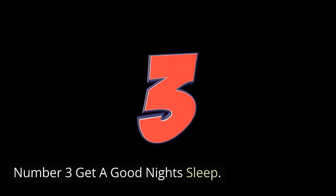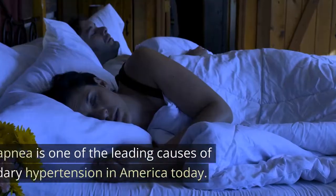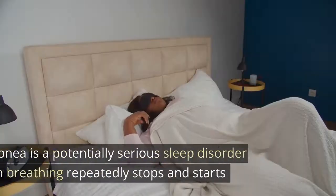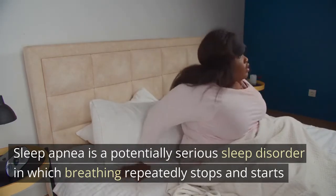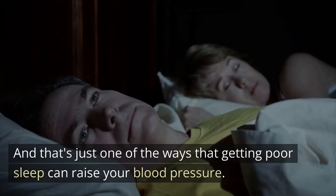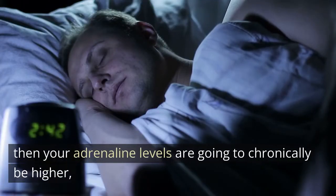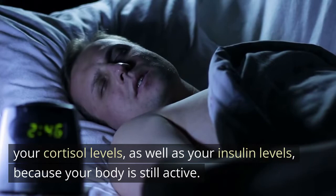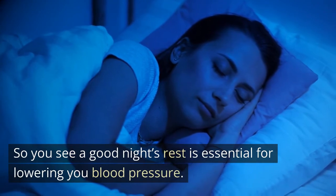Number three: get a good night's sleep. Sleep deprivation is going to make your blood pressure higher. Sleep apnea is one of the leading causes of secondary hypertension in America today. Sleep apnea is a potentially serious sleep disorder in which breathing repeatedly stops and starts, and that's just one of the ways that getting poor sleep can raise your blood pressure. If you're not getting enough sleep, then your adrenaline levels, your cortisol levels, as well as your insulin levels are going to chronically be higher because your body is still active. A good night's rest is essential for lowering your blood pressure.